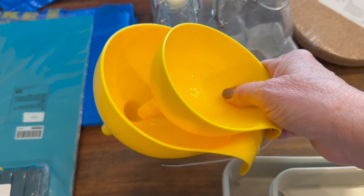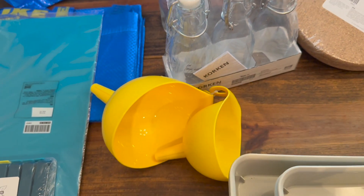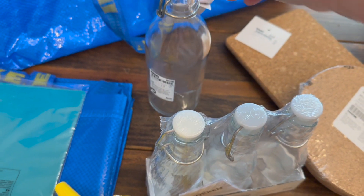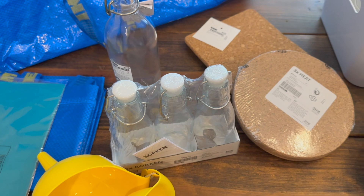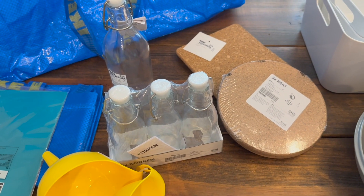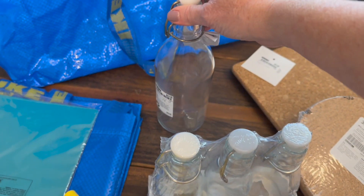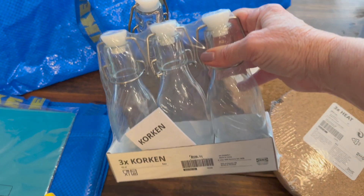I needed a couple of funnels so I grabbed some yellow ones. I'm going to do a video soon on how to make your own vanilla extract, so that's what I'm going to use these for — putting it in these bottles. I also got some smaller ones because I thought I'd make some as gifts.